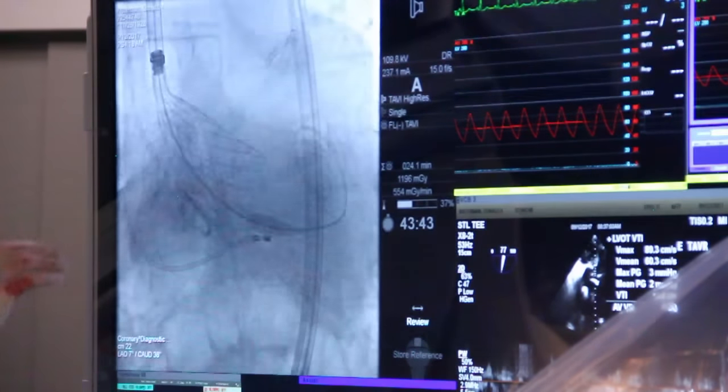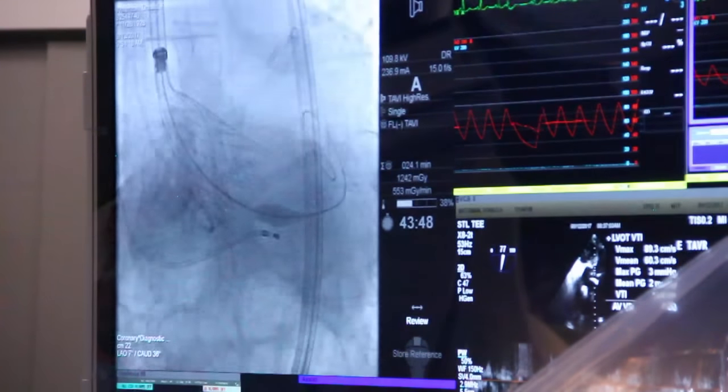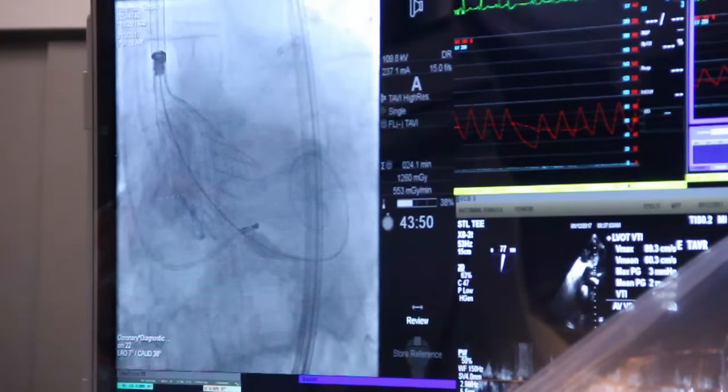we calculate a score that tells us what is the chance that this patient is going to have a major complication from a classical open-heart surgery. If it says intermediate or high risk, then we tend to do the TAVR.